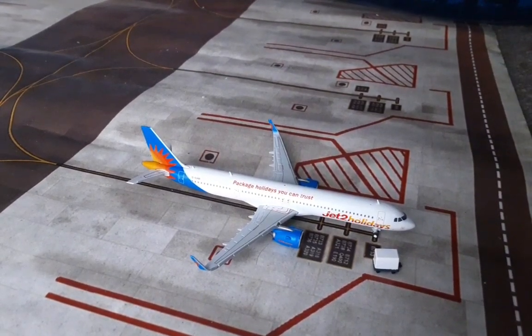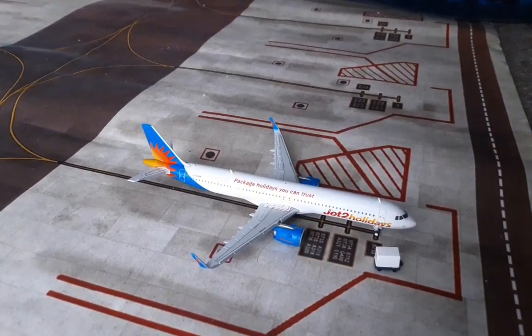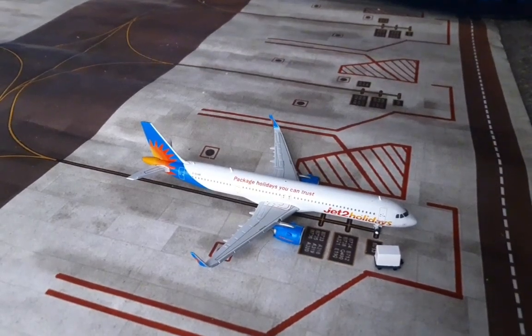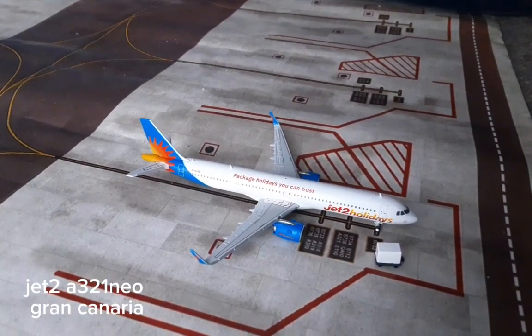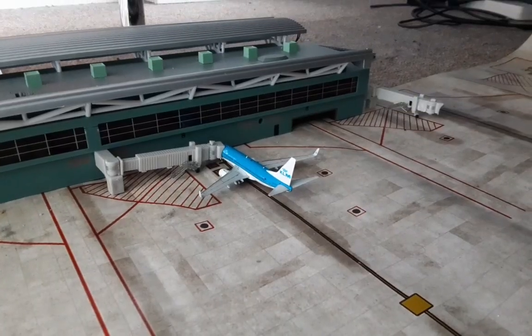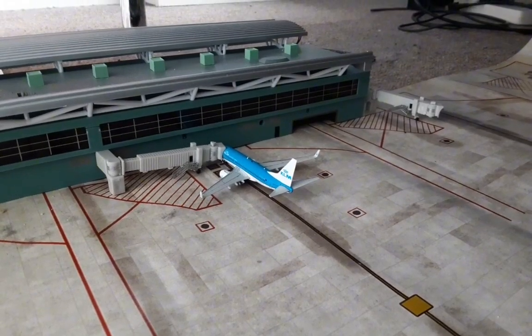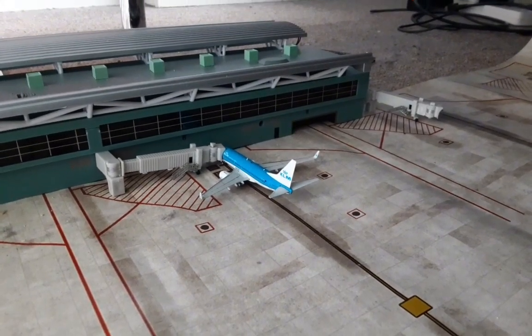With this Jet2 Airbus A321 — this arrived in earlier from Paphos in Cyprus and will be sitting here until it leaves out to Gran Canaria tomorrow morning.